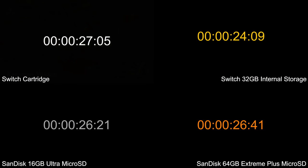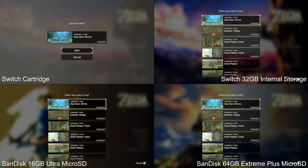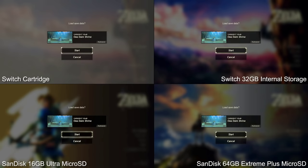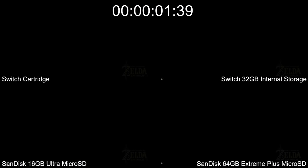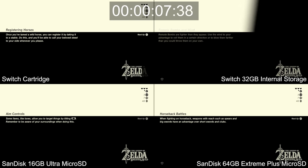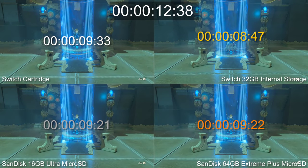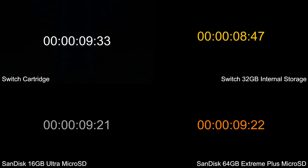Meanwhile, between the two microSD cards we're looking at a split-second difference, and it's the cheaper UHS-1 16GB SanDisk Ultra that wins second spot. The same goes for areas with a smaller data footprint for geometry and textures. The Oadame Shrine takes barely 10 seconds to load regardless of where the game is installed, but still Switch's internal storage wins out by a second.